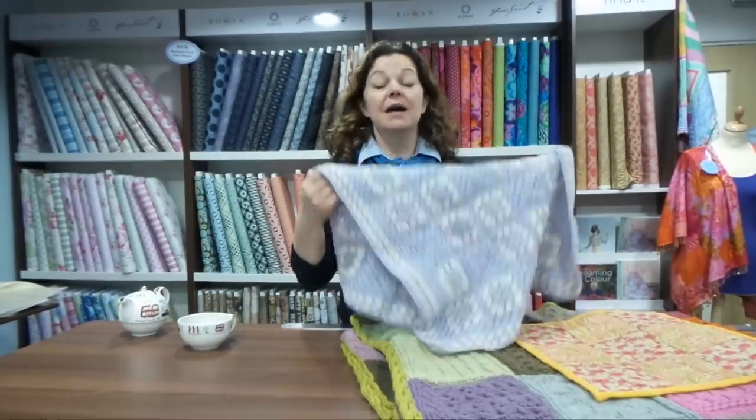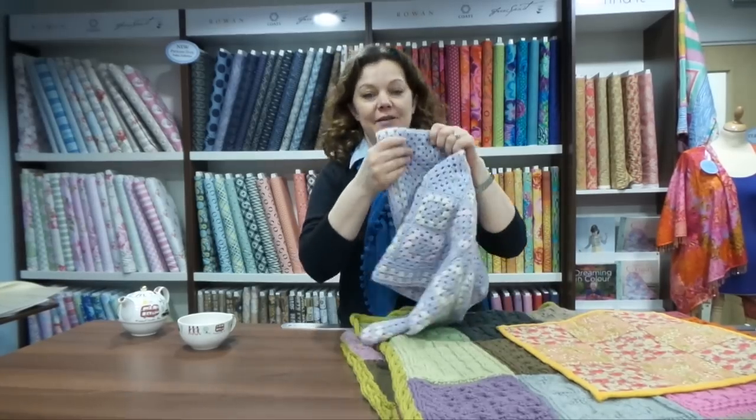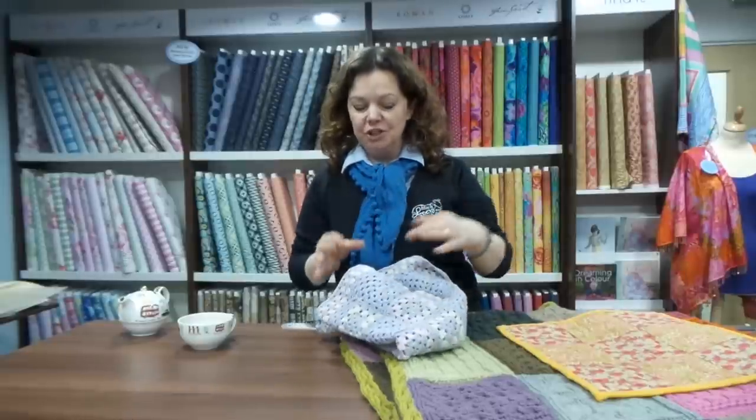This is for a friend who had a baby. I'm slightly delayed — they had the baby in December and it's now the 11th of February — but they will be receiving it this week. It does need blocking; it's slightly out of shape and a little bit too firm, so I will be blocking it this weekend before I give it to them.